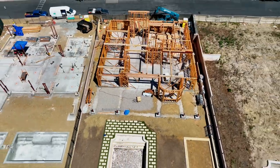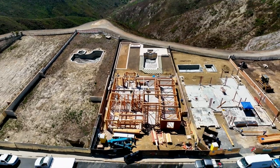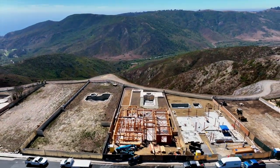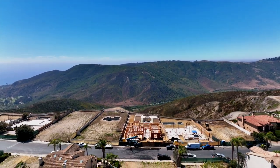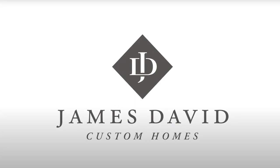Our promise of personalized service and collaboration shows in every home that we build. We believe in more than just structures — we're creating homes that are a testament to the relationships built on trust. Like and subscribe to our channel to stay updated on the journey of creating exceptional homes.